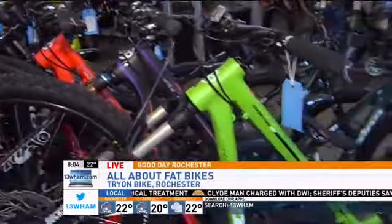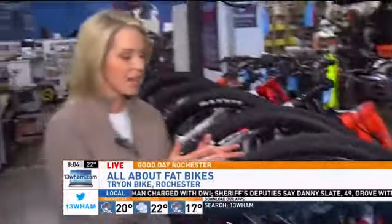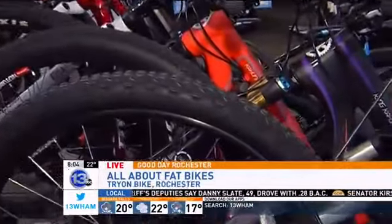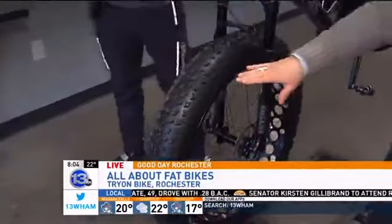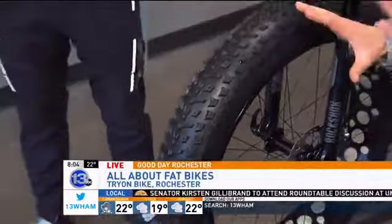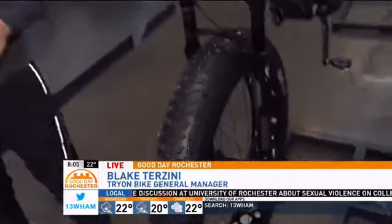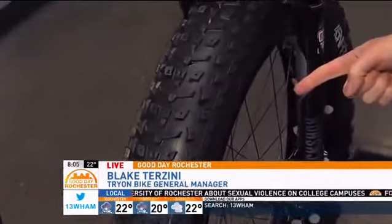I want to talk about the bikes. You look at these and you're like, that looks normal — because it is. It's a mountain bike that we've known for so long. The tires are two and a quarter inches. That's not a fat bike. You ready to meet a fat bike? We're going to come on over here. This is a fat bike. This is Blake, who is the general manager here at Try On Bike. This is his bike — you can tell it's his pride and joy. How big is this? That is five inches. Five inches — double in size, as compared to what is on a mountain bike.